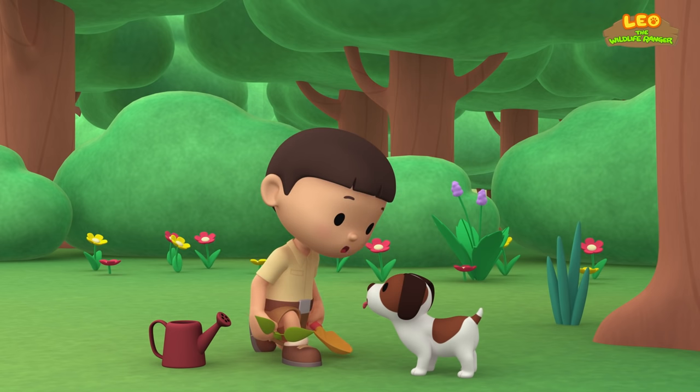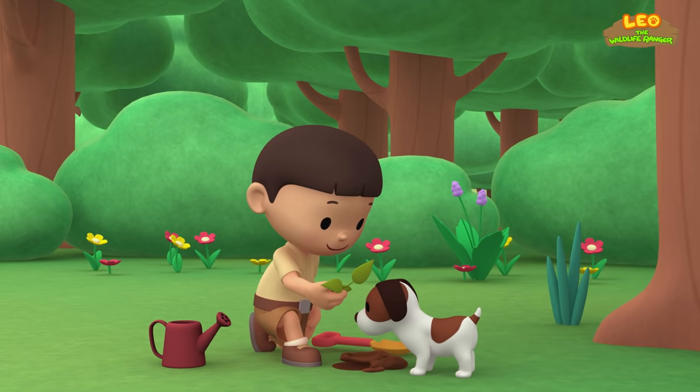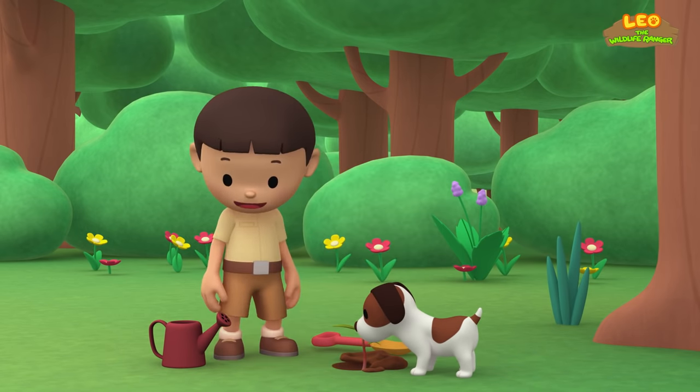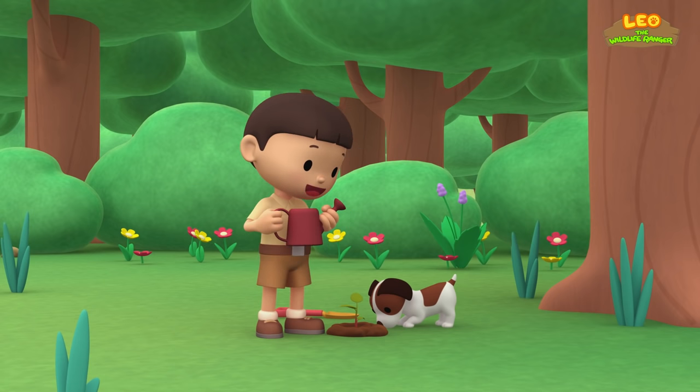Let's start by digging a hole. Great! Now let's place this apple seedling into the hole and cover the hole. We only need to give the seedling some water so it can grow well.